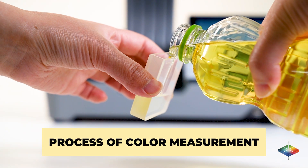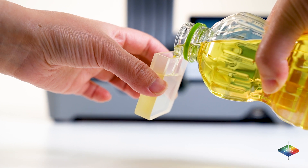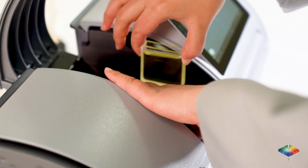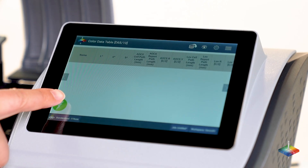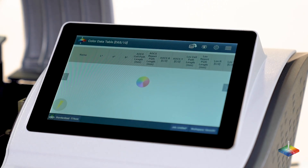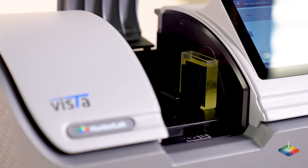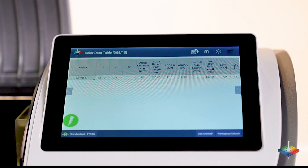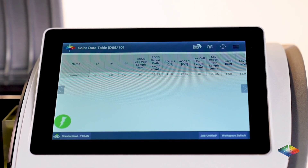Process of Color Measurement: Pour sample into a glass vial as small as 10 millimeters. Place the vial on the platform inside Vista. Push the Go button on the screen. The measurement begins and takes about 5 seconds. The results are displayed on the screen side-by-side, including Lovibond RYBN.